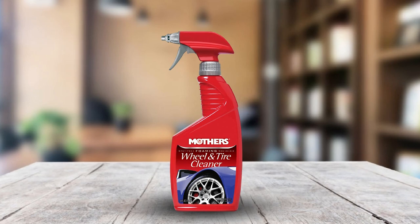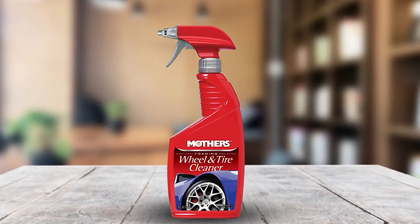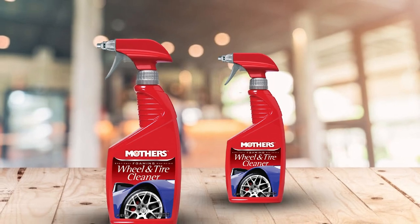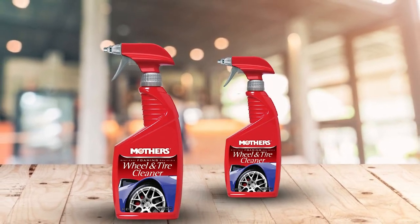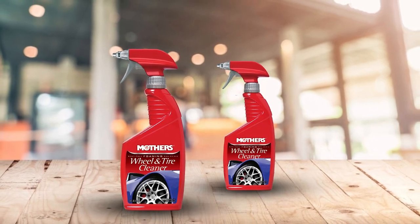It should be noted that this formula is really only suitable for factory or OEM-coated wheels and rims, so it's not recommended for use on polished or rough-cut aluminum, anodized, or billet wheels. It's also not meant for motorcycle wheels or components.